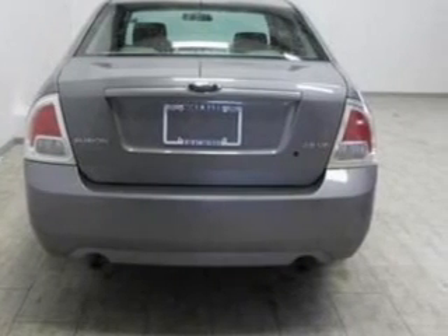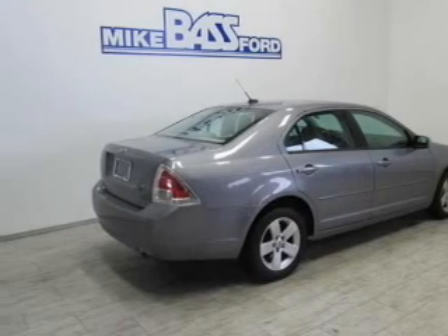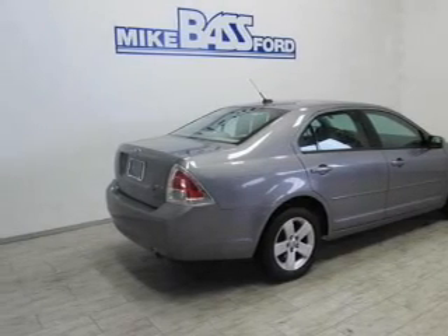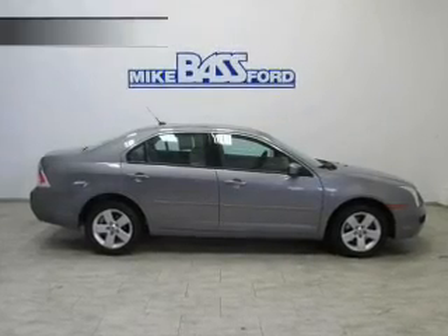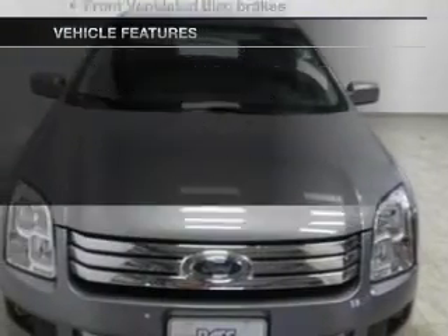The powertrain includes front wheel drive with a solid 6-cylinder engine, driven by a 6-speed automatic transmission. Premium wheels lend a distinctive appearance. And with these notable features, you won't want to miss out on the opportunity to own this amazing ride.